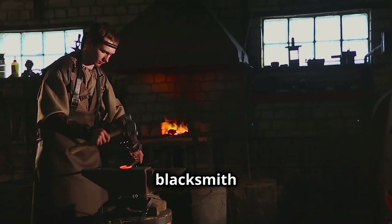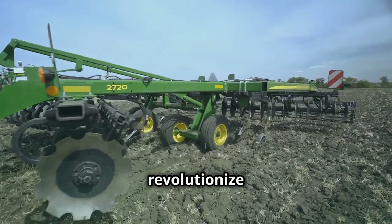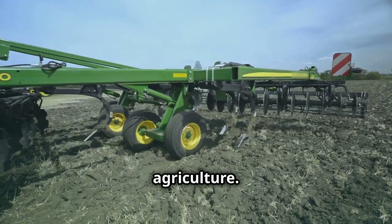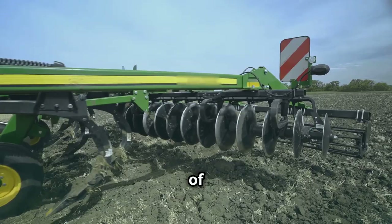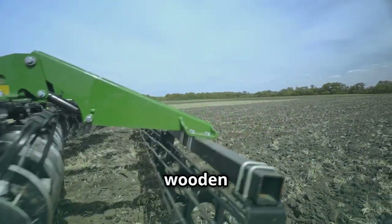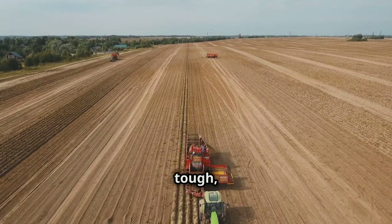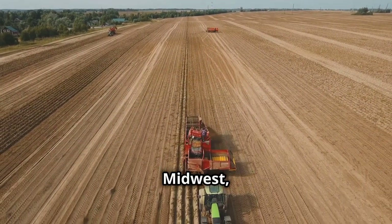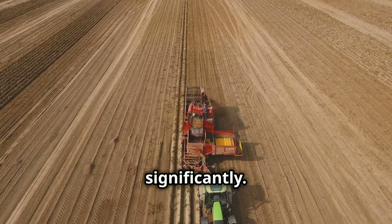In 1837, a blacksmith named John Deere developed a steel plow that would revolutionize American agriculture. This innovative tool was designed to cut through the thick, sticky soil of the Midwest, which was previously difficult to farm with traditional wooden plows. His innovation made it easier for farmers to cultivate the tough prairie soil of the Midwest, allowing them to work more efficiently and increase their crop yields significantly.